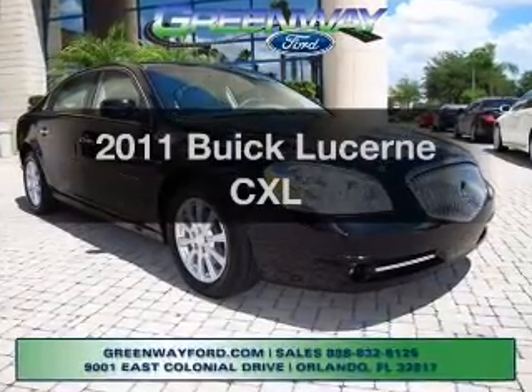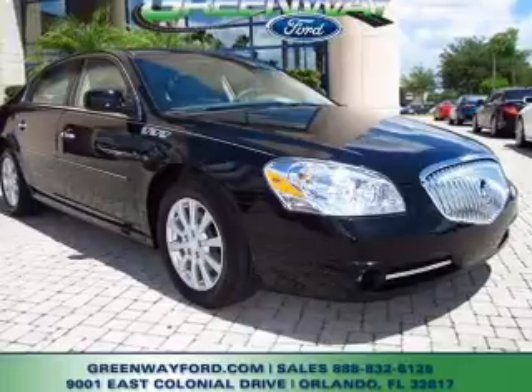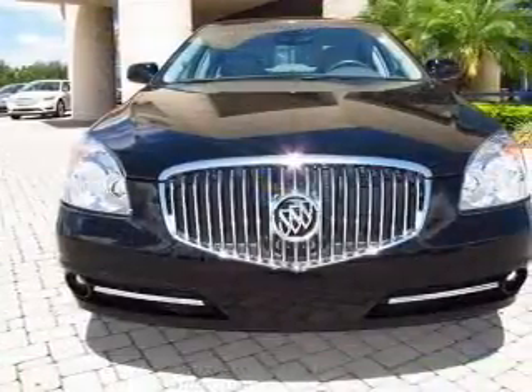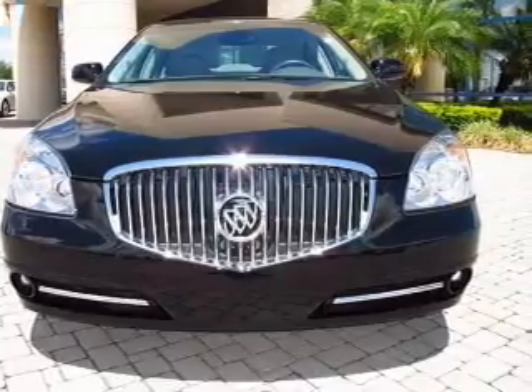Get noticed in this 2011 Buick Lucerne. If you're looking for a first-rate auto, this one could be yours today. With a solid six-cylinder engine, the powertrain includes front-wheel drive, driven by an automatic transmission.